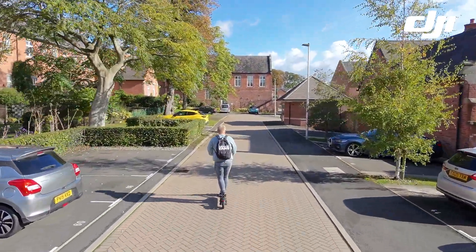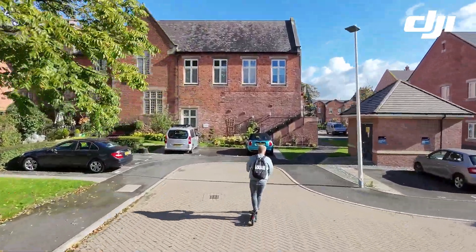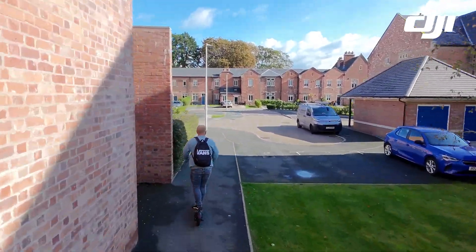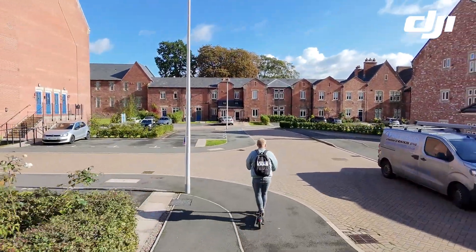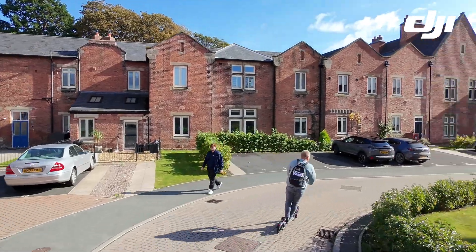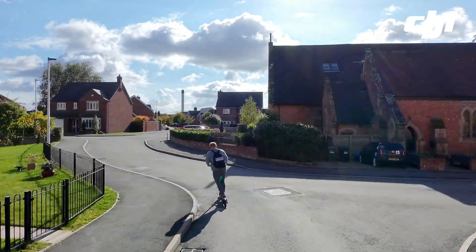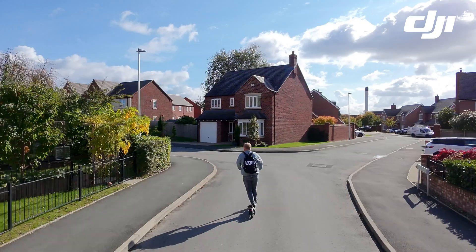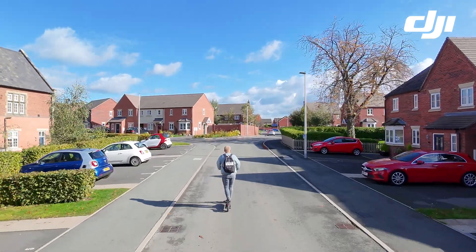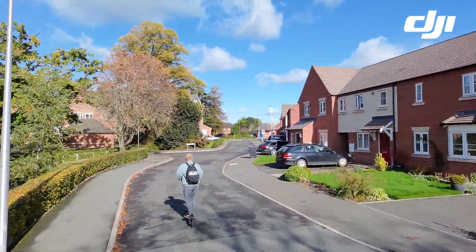I've moved into a slightly more residential area to do some curves in and out of the buildings to see how effective the tracking is. The NEO moves really well in between the buildings, and as I do this right turn you can see it curving round really accurately, keeping me in the centre of the frame really smoothly. On another left turn the NEO is swooping round again really accurately.